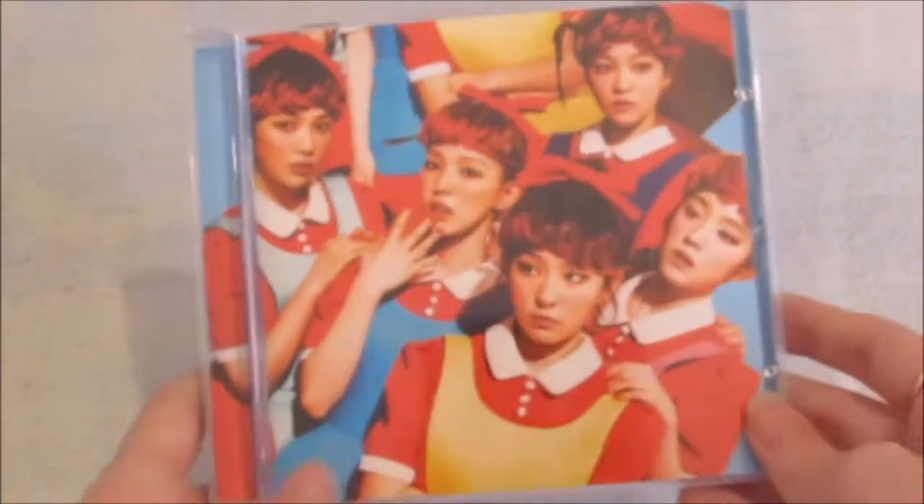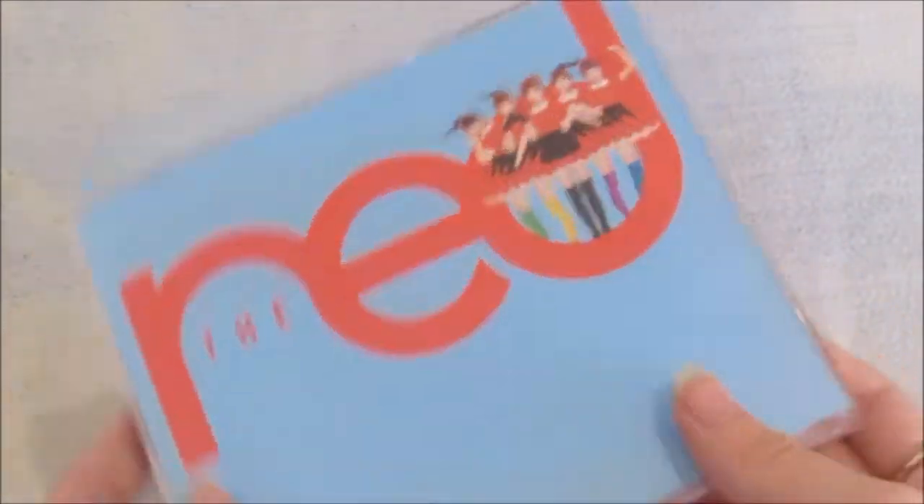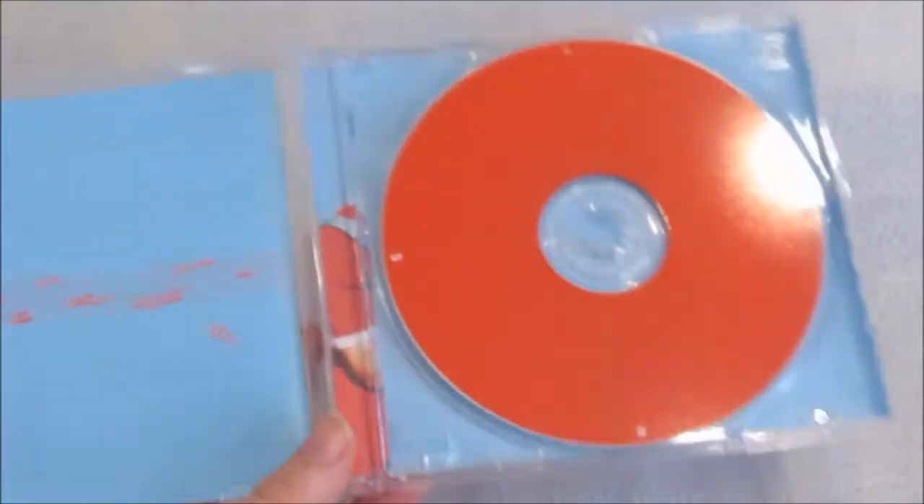So yeah, this is what you get: photobook and drawcase. Front, back. The CD — it's quite plain, but it's really cool.